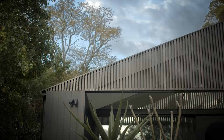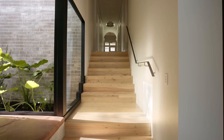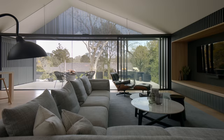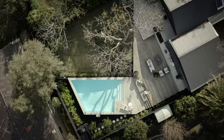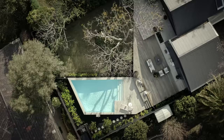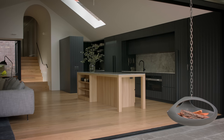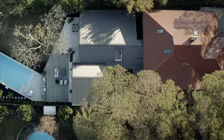Light is a particularly important aspect of this project. It's predominantly coming from three different sources. The first is a small pocket garden that separates the new addition from the original home. Then as the sun tracks across the sky it comes in from the rear facade that faces west. The third source is a particularly large skylight that sits on the southern slope of the roof, constantly dropping a very even source of light across the space throughout the day.